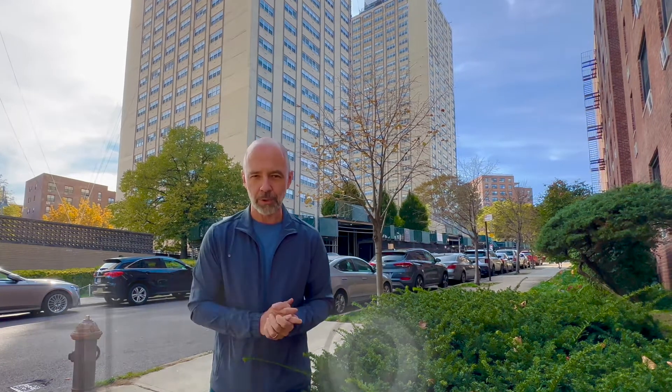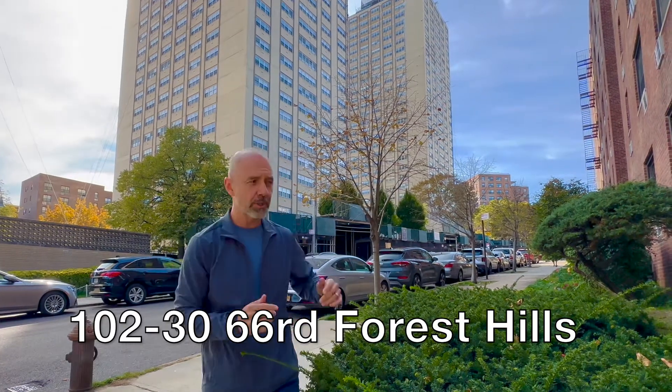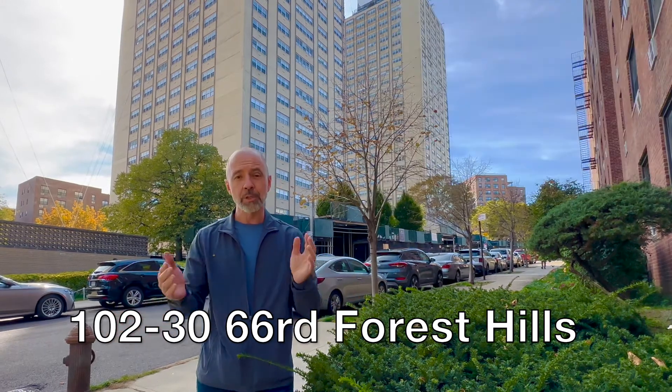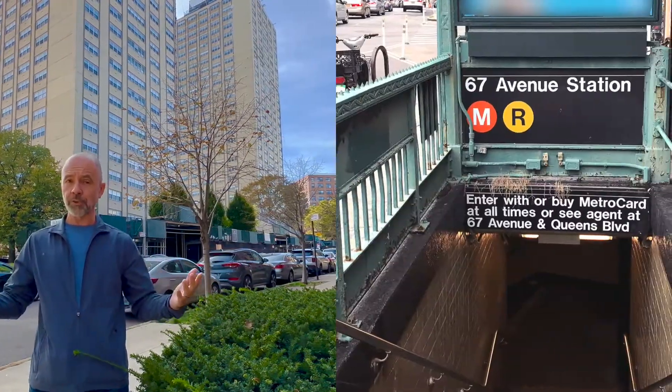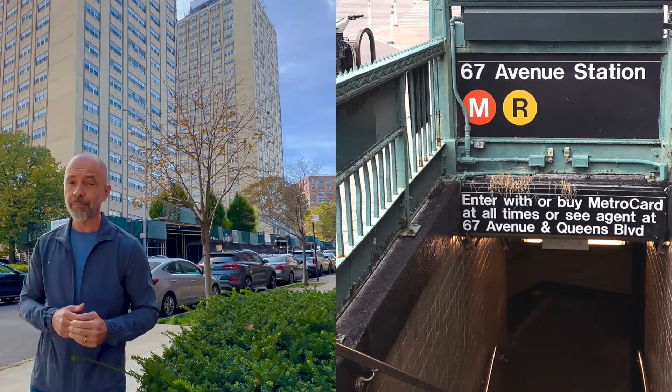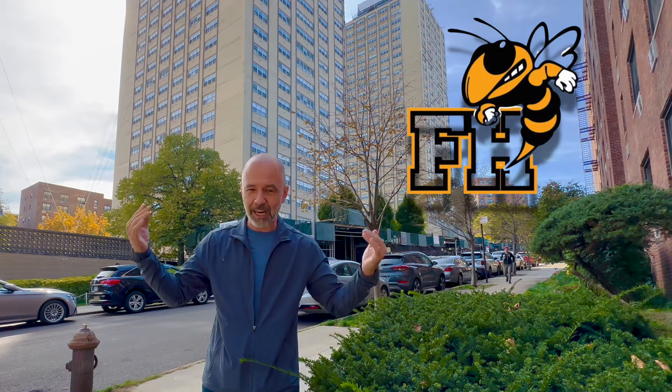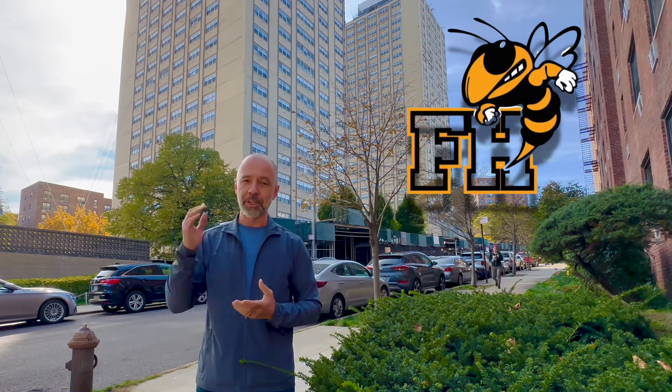I want to tell you a bit about the location. 66 Yellowstone — Queens Boulevard is right there. Proximity is awesome. You got shopping on Queens Boulevard, restaurants, subway is right there. School nearby — my alma mater, Forest Hills High School — is a very short walk from here. It's a great location.